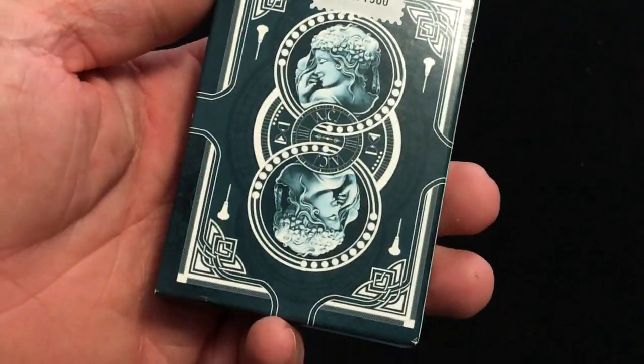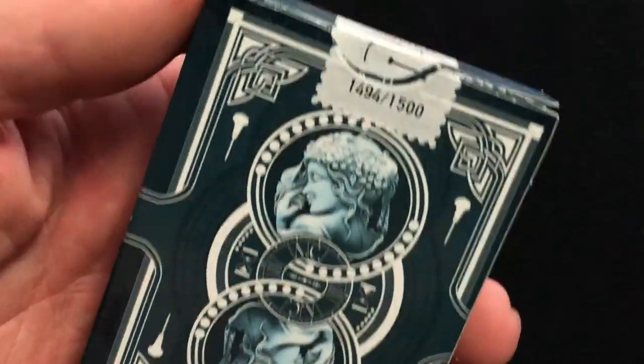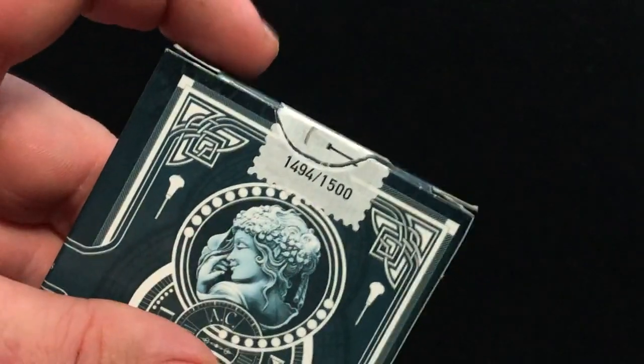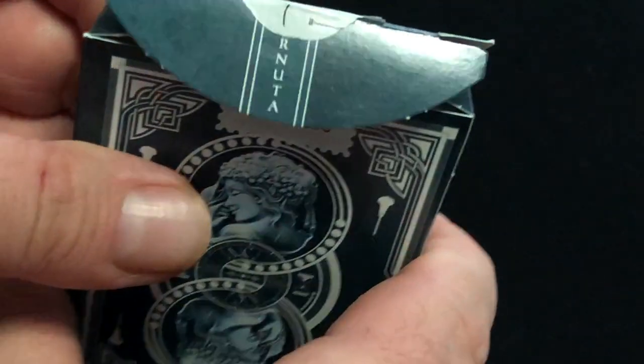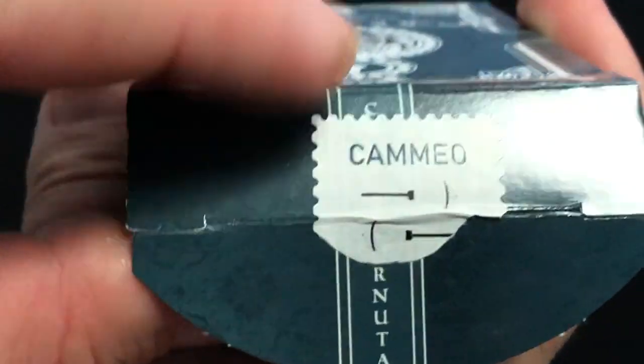The back is the back design, also not centered very well. You did get a custom stamp here, it says Cameo. That's 1500 decks — I got number 1494, almost the last one. There's some more writing here that continues on down the flap. I can't make out what it says.